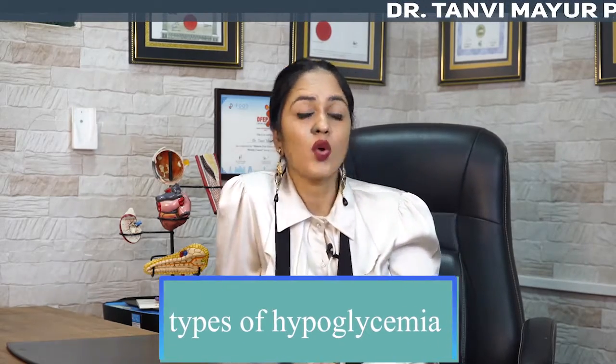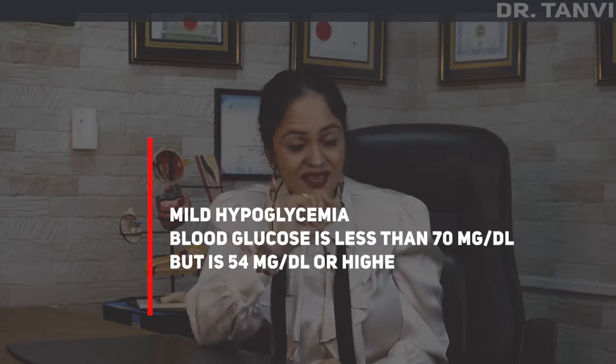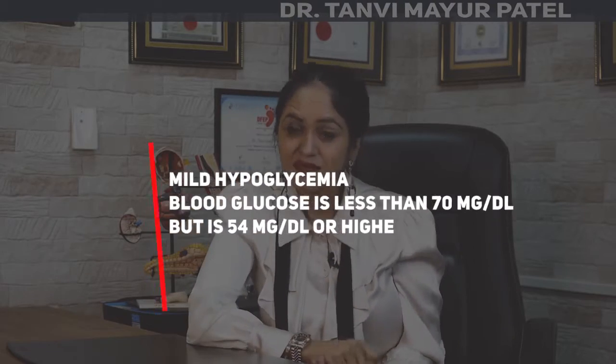So now let's see what are the types of hypoglycemia. The first type is based on your blood sugar level, and based on that, hypoglycemia is divided into three subtypes: mild, moderate, and severe. Mild hypoglycemia is when you check your blood sugar and the level is less than 70 but more than 54 mg per deciliter.